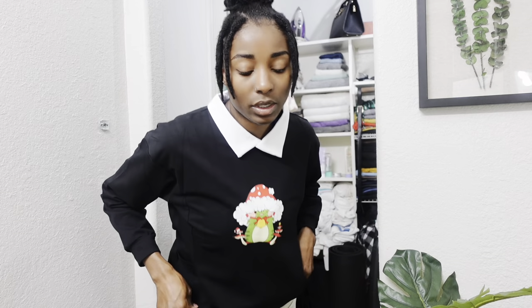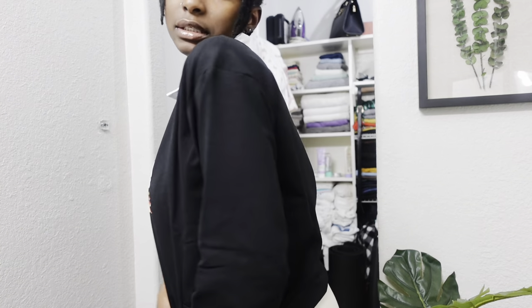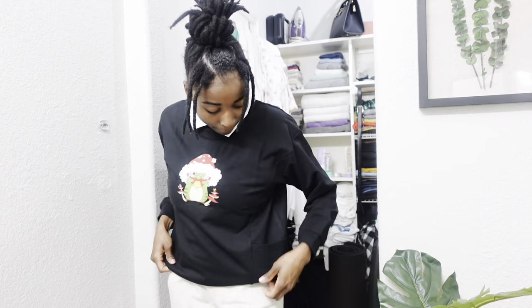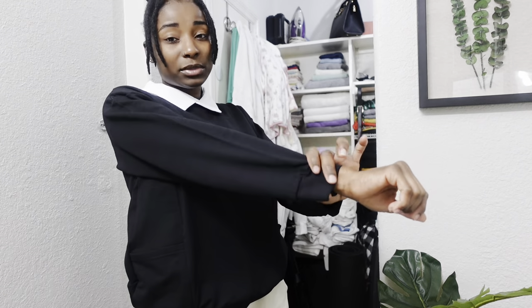Alright you guys, the third piece I want to show you is this top. It's like a very school-girl type of top. I was thinking I could wear a pleated skirt with this. It has a collar attached to it and they have different prints you can choose from. I decided to choose this one — the one I actually wanted was sold out. It has pockets on the side. This is a size medium, but I have long arms so I wish I would have gotten a large so it could fit a little more oversized.